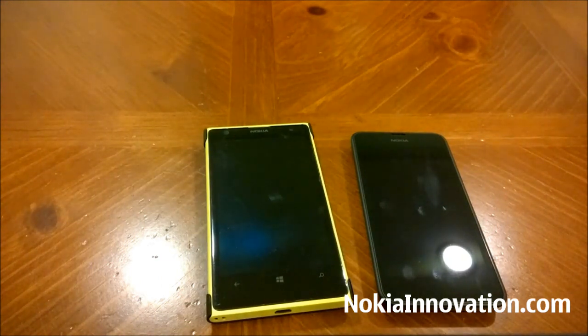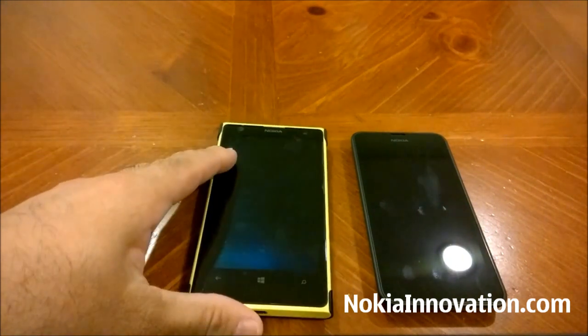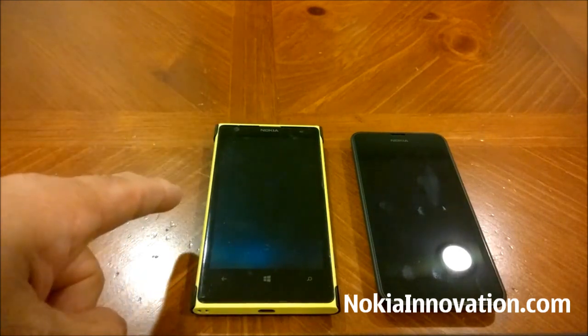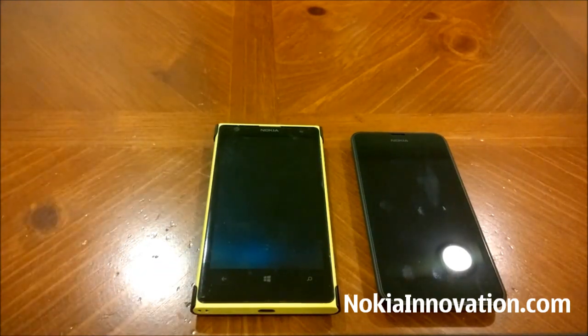Just to give you a little background on both: the Lumia 1020 runs a dual-core 1.5 gigahertz processor while the Lumia 630 runs a quad-core 1.2 gigahertz processor. The Lumia 1020 has 2 gigs of RAM while the Lumia 630 has 512 megabytes of RAM.